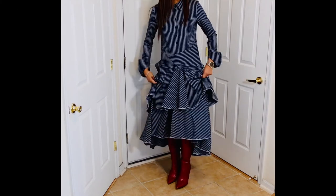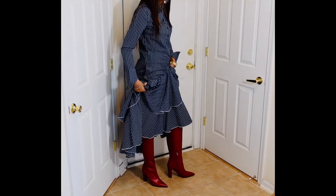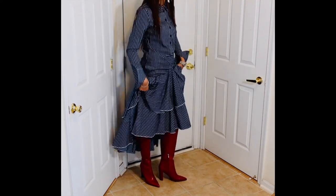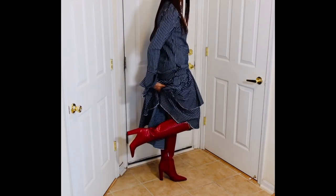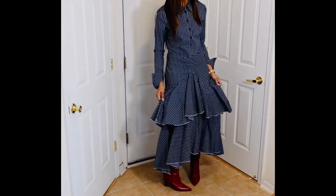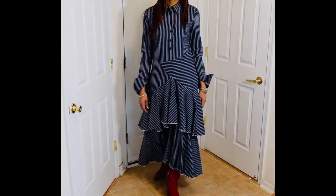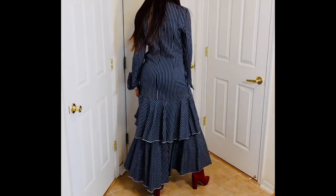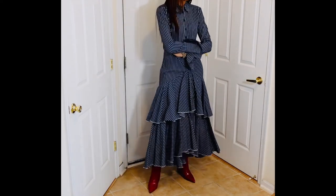Next we have a jean-inspired dress with white pinstripes and two-layer ruffles at the bottom. It is a long maxi dress, very comfortable. I paired this with some red snakeskin Sam Edelman knee boots for a bit of flavor and pop of color. I could have put a red belt to break it up a little bit, but I really like this dress — the cut, the detail with all the ruffles, the design in the middle and the flare. It's very unique but also professional enough for the office.